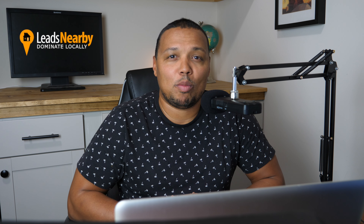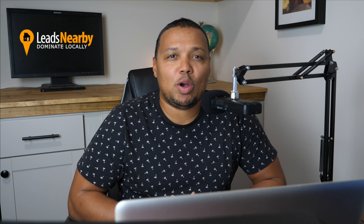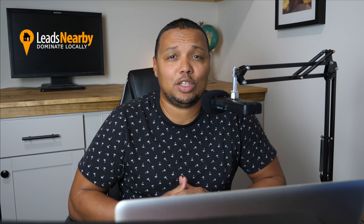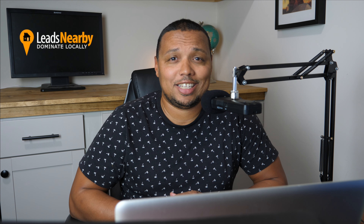Hi, I'm Wayne from Leads Nearby. Welcome to ContractorCast, where we cover digital marketing tips, tricks, and tutorials for home service contractors. In this video, I'm going to be going over exactly what lead generation is, as well as sharing 10 websites that you can use to generate leads for your service business today.